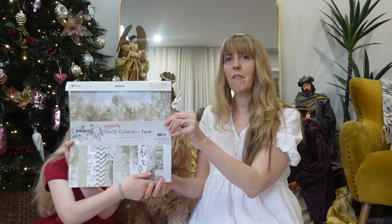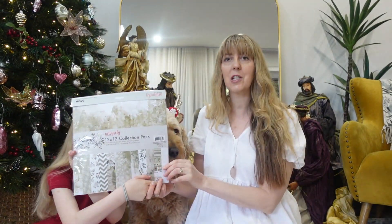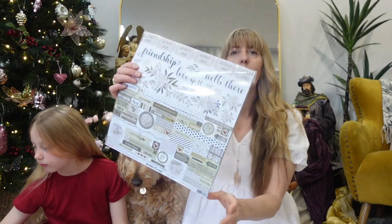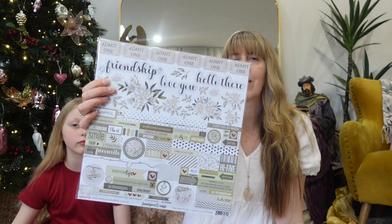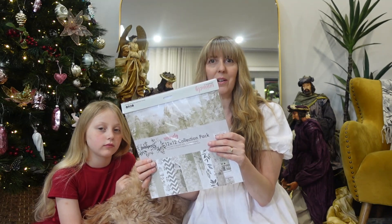So this is our day one — it is our Juniper and Sage collection pack. It's a 12 by 12 collection pack. It is beautiful — look at those gorgeous color tones on there, we just love it. So come back tomorrow and join us, and we will show you what we find in day number two. Bye!